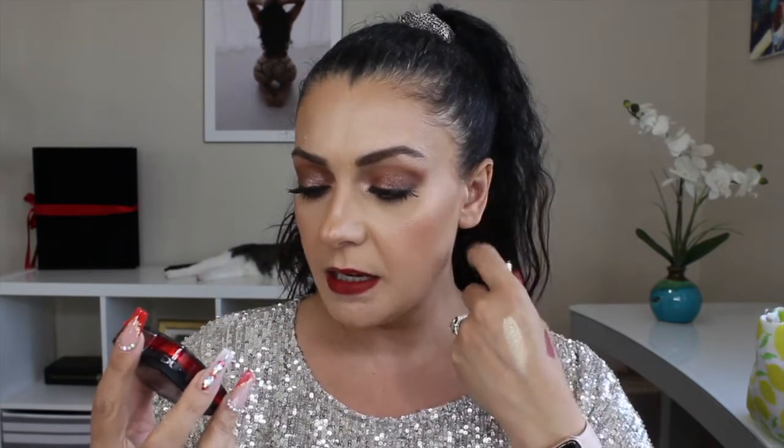The other two L'Oréal products: the Infallible 24-Hour Fresh Wear Foundation in a powder, in shade 120 Vanilla — I think that'll be my shade. I previously picked up one that was a little darker, so I'll have two shades: one to match most of the time and one for when I'm a bit tanner. The last L'Oréal product is the Infallible Full Wear Concealer in shade 360 Cashmere. The one I currently have is shade 345 Oatmeal — it's way too light and too brightening, so I decided to get my correct shade.